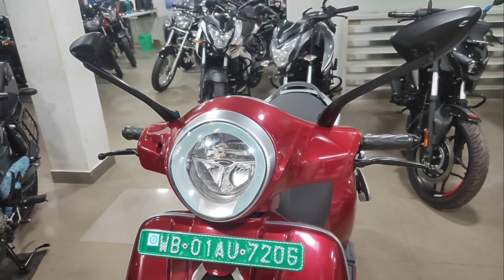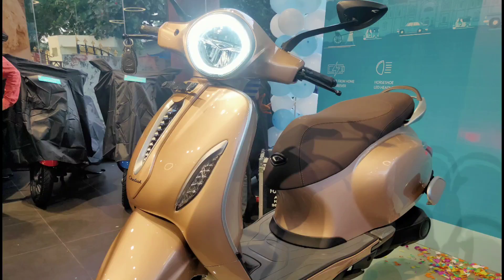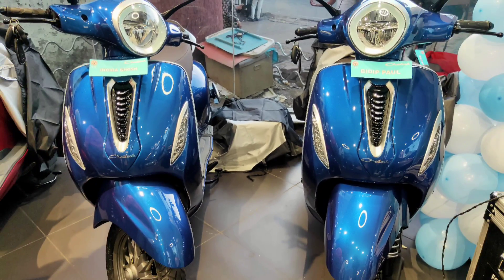The Bajaj Chetak is available in the following colours: 1. Brooklyn Black, 2. Hazelnut, 3. Indigo Metallic.